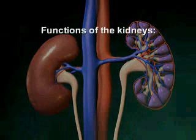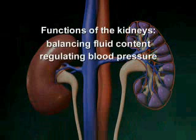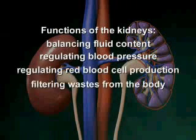The functions of the kidneys include balancing the body's fluid content, regulating blood pressure and red blood cell production, and filtering waste from the body.